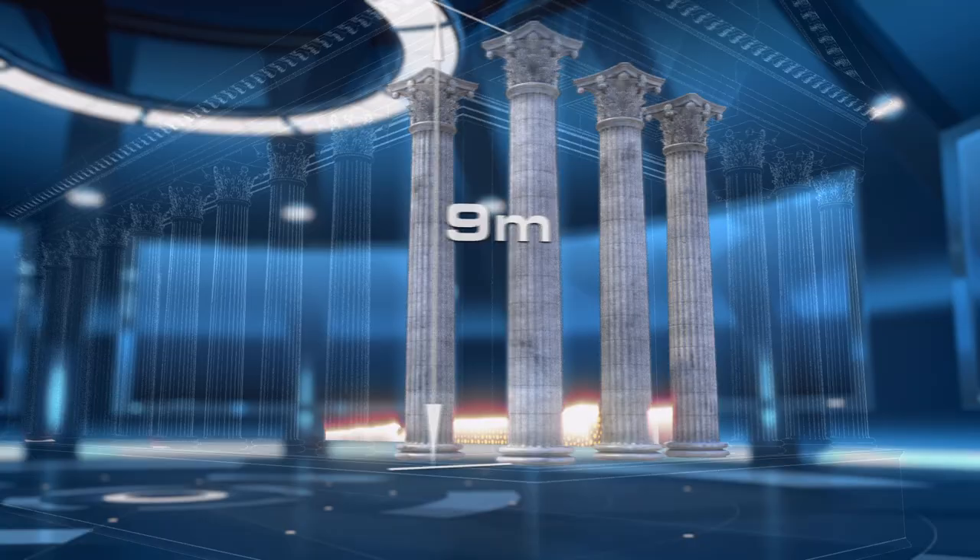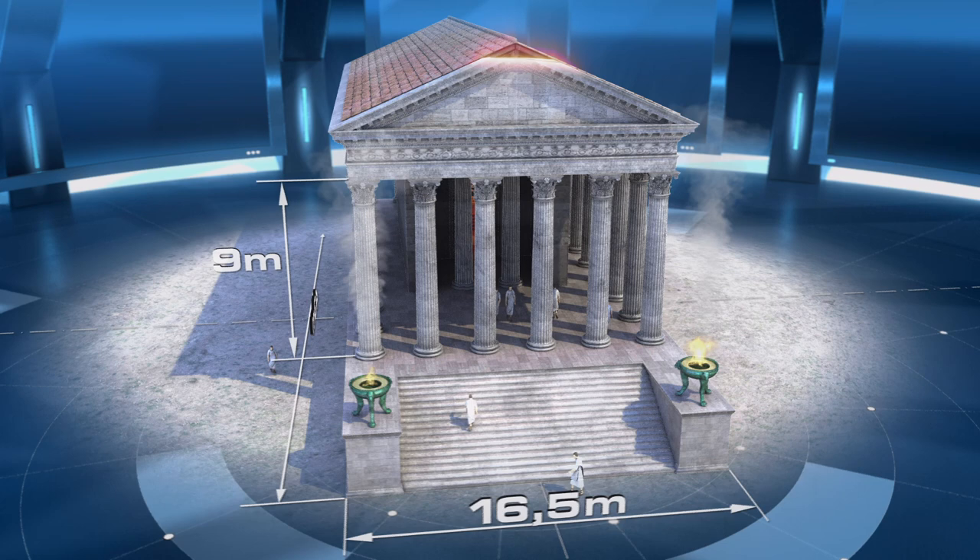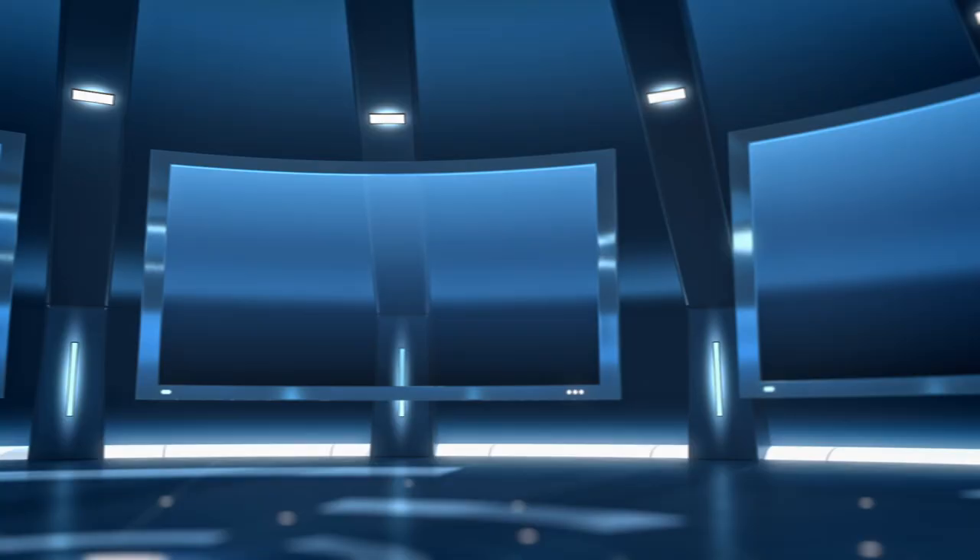The columns are nine metres long, and their dimensions invite us to reconstruct in our minds the building from which they came — a temple about 43 metres long and 16 and a half wide. The religious centre of the old Barcino. The design of this construction is based on a universally known element of architecture: the wooden beam.